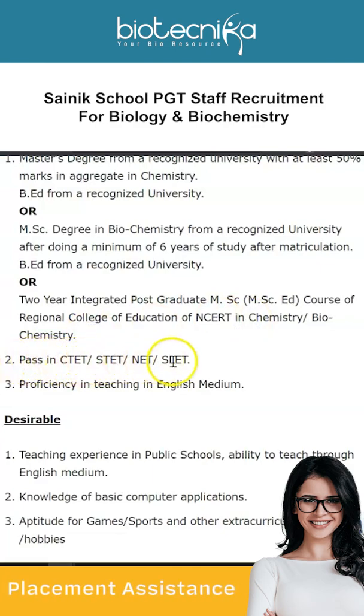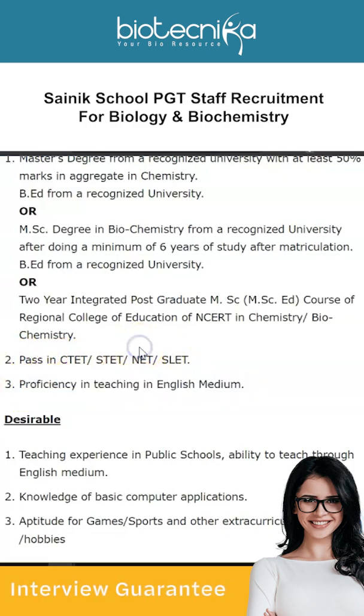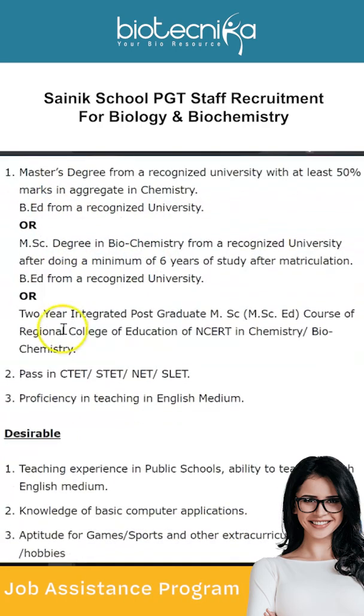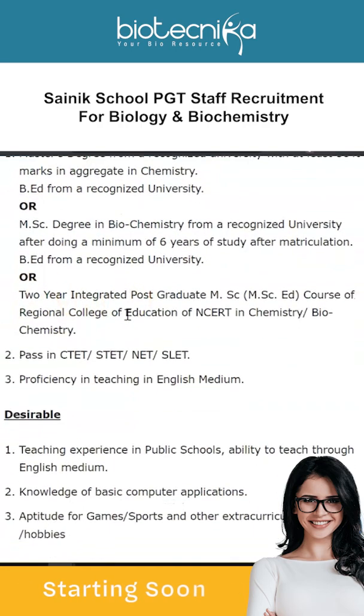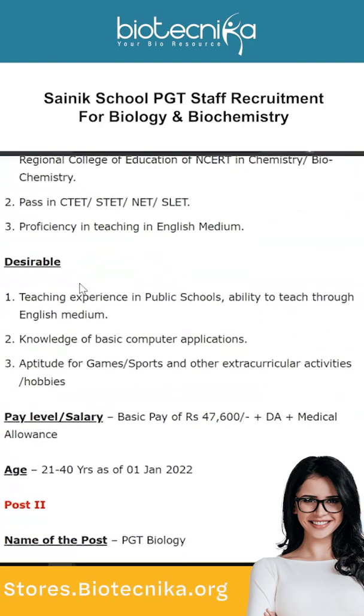Along with the above, you need a pass in CTET, STET, NET, or SLET and a proficiency in teaching in English medium. So a Biochemistry degree is required, or a Chemistry degree will also do. If you have an integrated postgraduate degree, you must have passed NET or SLET exams of this sort and also have proficiency in teaching in English medium.